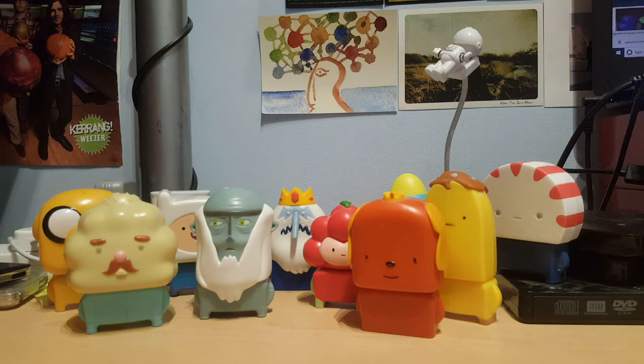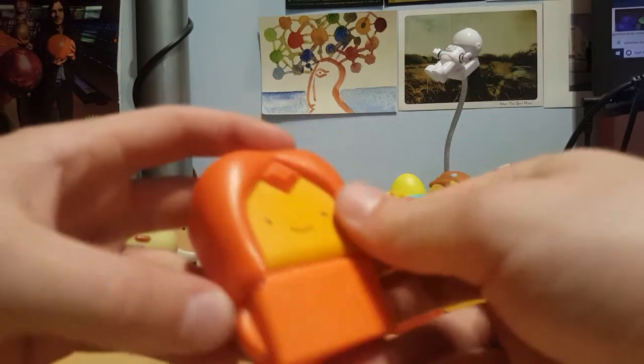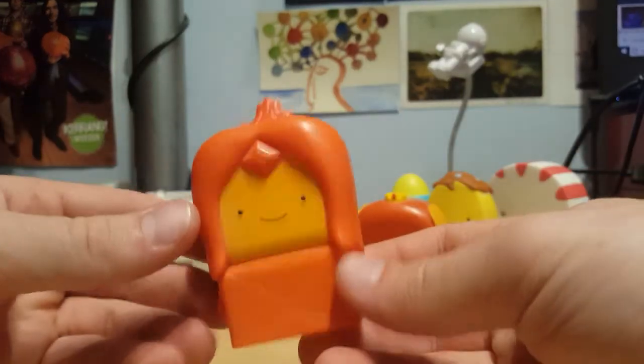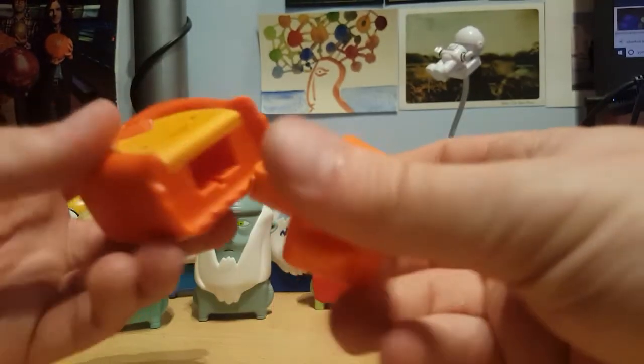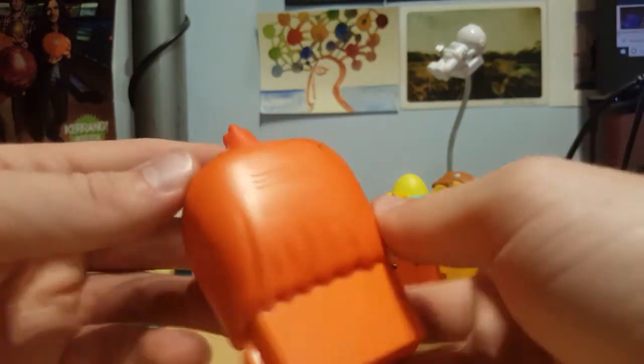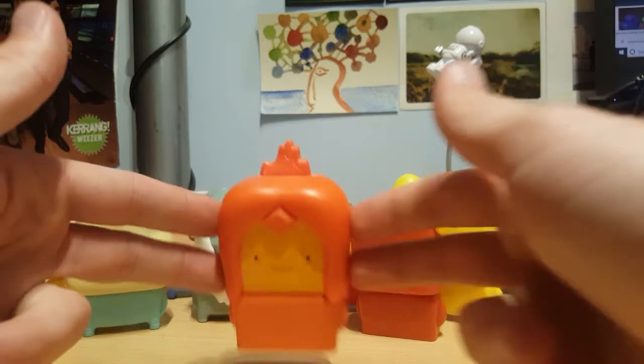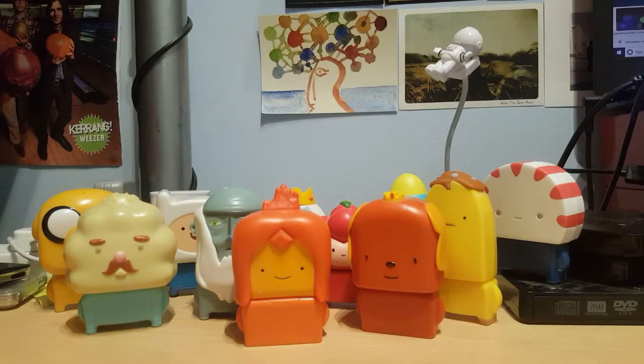Then last one in the bag is Flame Princess, Finn's big old crush. This one's okay. The body's sort of plain, but I guess they can kind of get away with it. The scratches and stuff are on the back, and if it's facing forward all the time I'm never going to see them. I want to say I keep that one. That's kind of all of them.